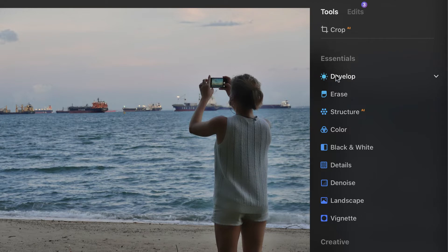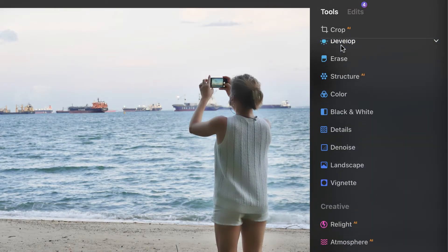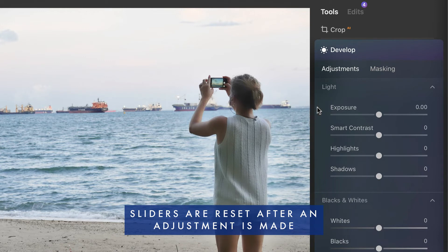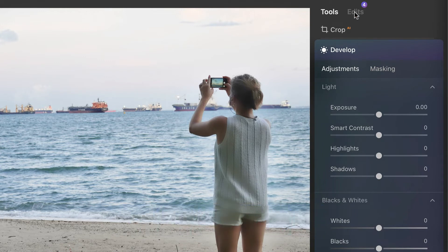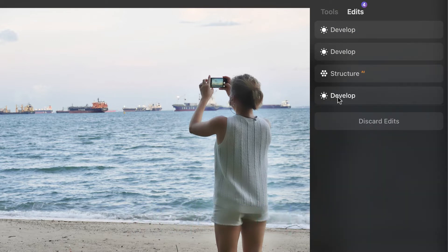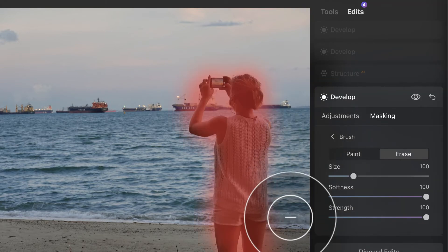One notable change is that when you click out of a panel, the adjustment appears to disappear. To see all your adjustments, you have to go into the edit tab, where all edits are listed. You can then make modifications on individual adjustments from there. It's a unique flow, but I think it's a good upgrade overall.